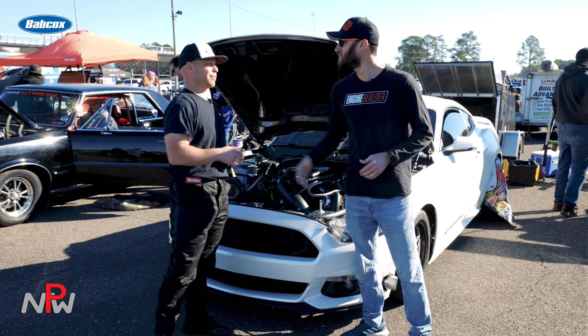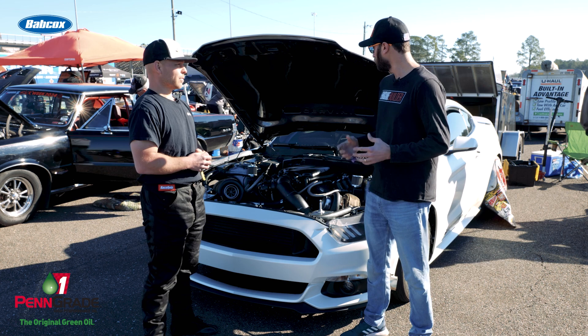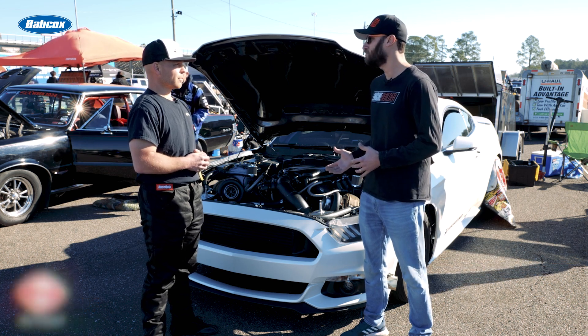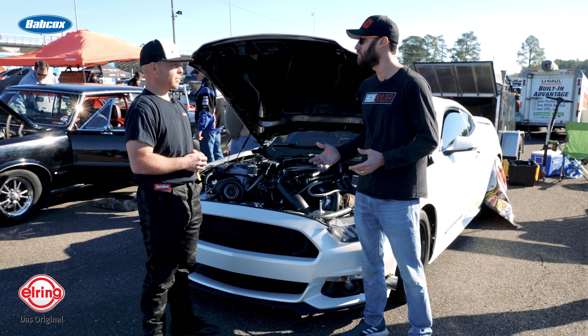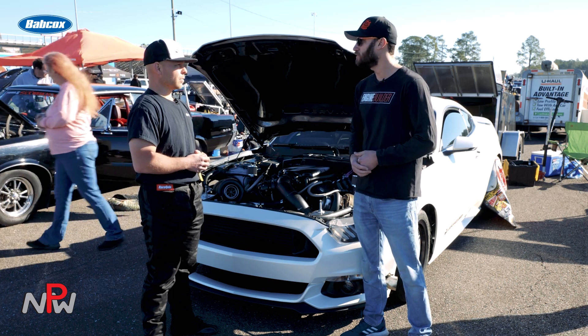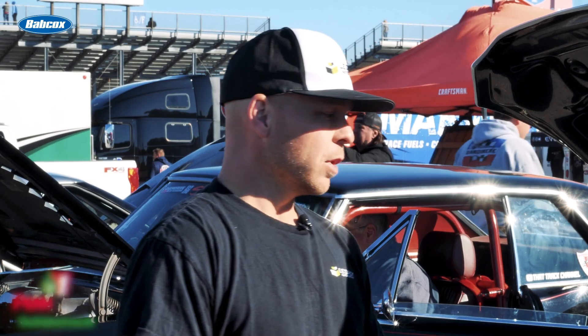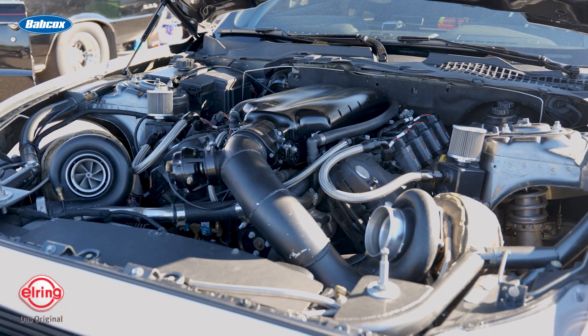Colby, thanks so much for giving us some time here on Day 3 of Sick Week. We were walking by the pits, saw your Mustang with the Coyote, and wanted to know a little bit more about it. Tell us about the car and engine combo — how long you've had it. I've had the car coming on four years now. I haven't been able to race it a lot because our seasons are pretty short where I'm from, up in Canada.